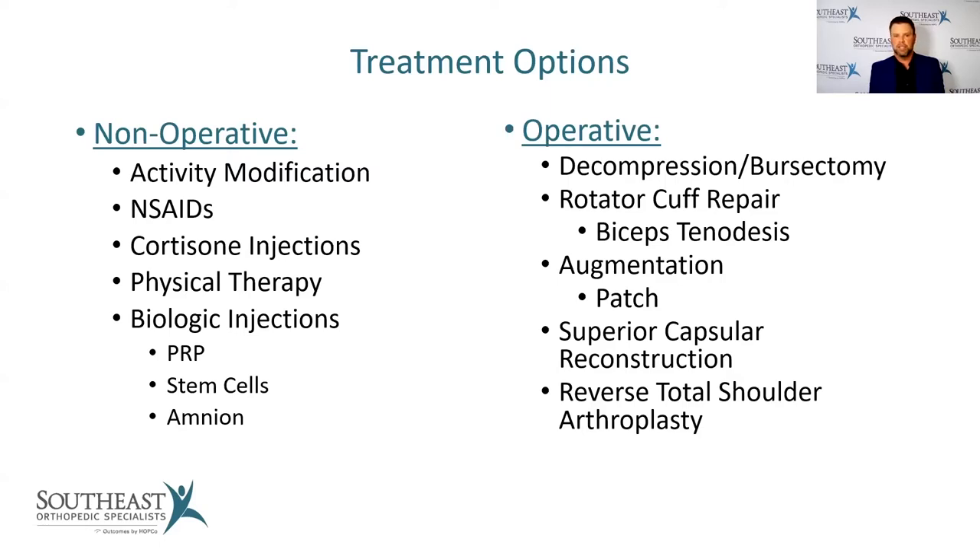Newer options include biologic injections such as PRP — platelet-rich plasma — where your blood is drawn, spun down in the office to concentrate your body's best growth and healing factors, and injected into the shoulder, typically using ultrasound. Stem cells harvested from the pelvis can also be injected, and amnion is another commercially available biologic option. If none of these have worked, we move on to operative options: decompression and bursectomy, rotator cuff repair, augmentation with a patch, superior capsular reconstruction, or in the worst cases, a reverse shoulder replacement.